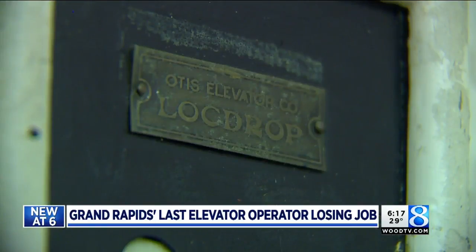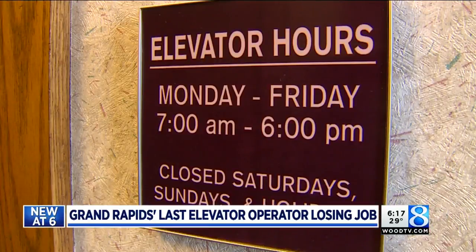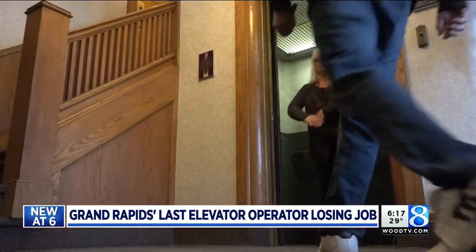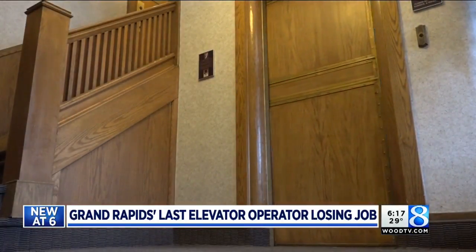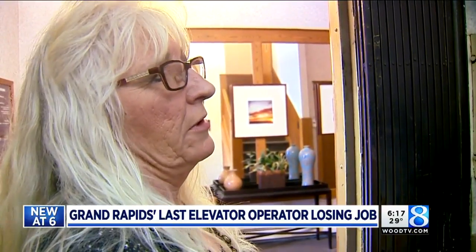But soon, the last elevator of its kind in this city will be gone too. Those who run the building, which now houses office space, have decided to finally replace it with an automated one this summer. "I understand. I mean, it's technology. Everybody wants new things — out with the old, in with the new."